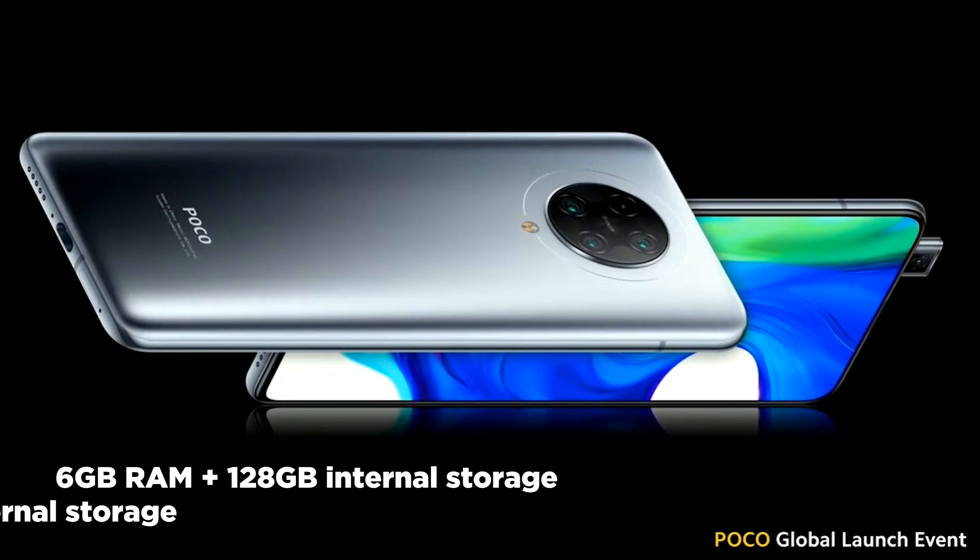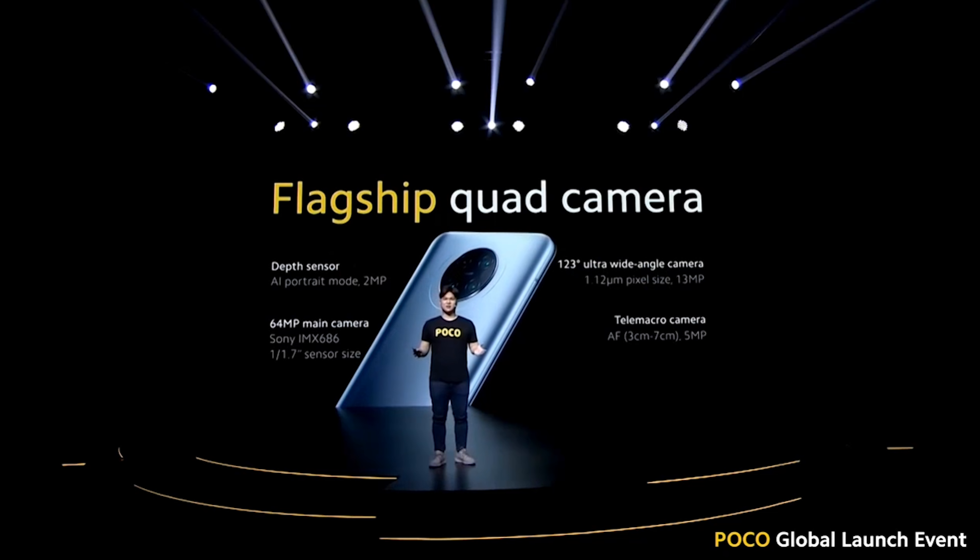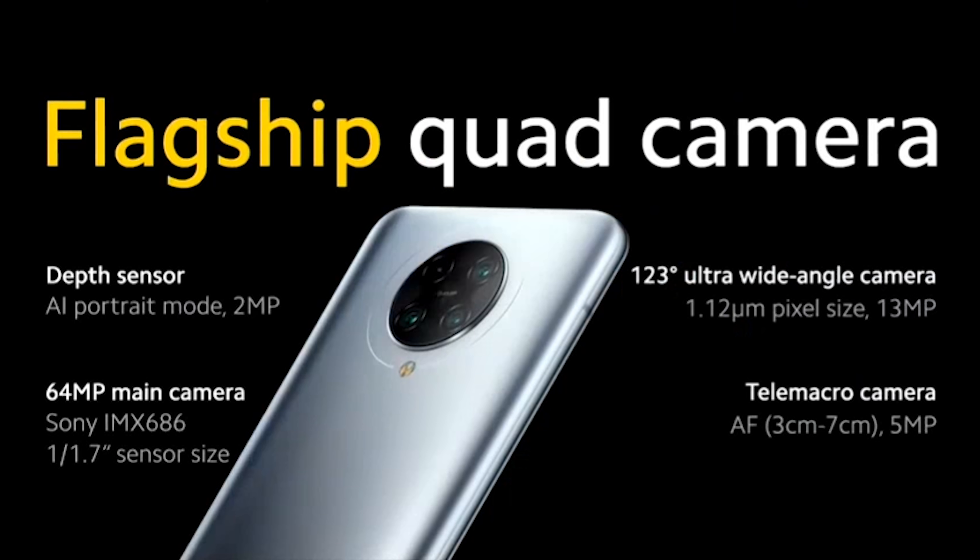The Poco F2 Pro will be available in two variants: 6GB of RAM with 128GB of internal storage, or 8GB of RAM with 256GB of internal storage. For cameras, it features a quad-camera setup composed of a 64MP Sony IMX686 primary shooter, a 13MP 123-degree ultra-wide-angle camera, a 2MP depth sensor, and a 5MP telemacro camera.